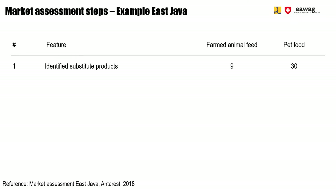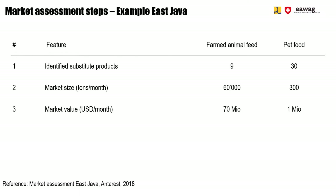First, we identified substitute products for each market. Substitute products are already existing products in the respective markets that have a similar application and quality compared to potential BSFL products. In a second step, we quantified the market size — how much of those products are sold each month, arriving at a value of X tons per month. In a third step, we quantified the market value: depending on how much was sold at a certain price, you get to X USD per month.